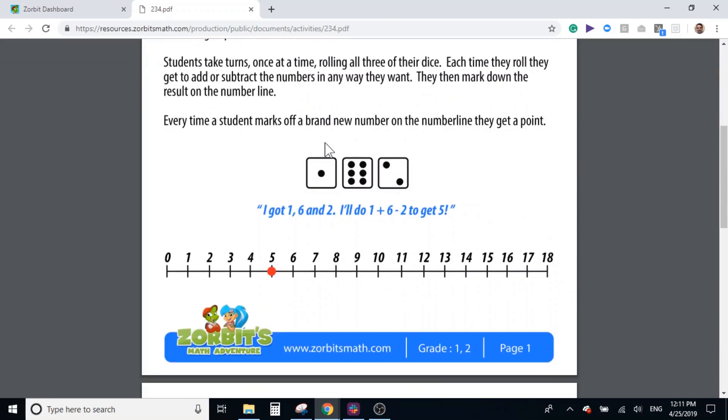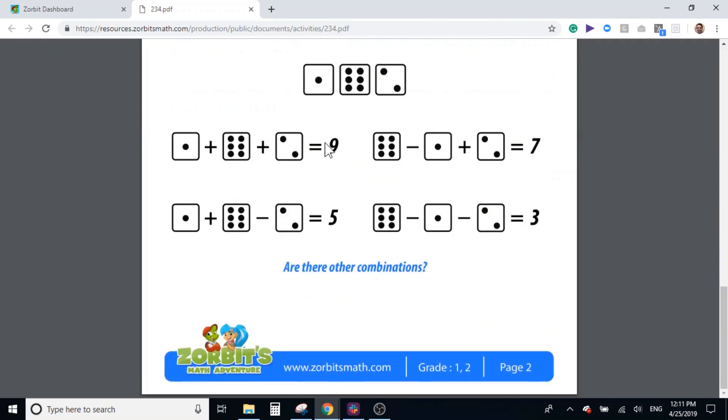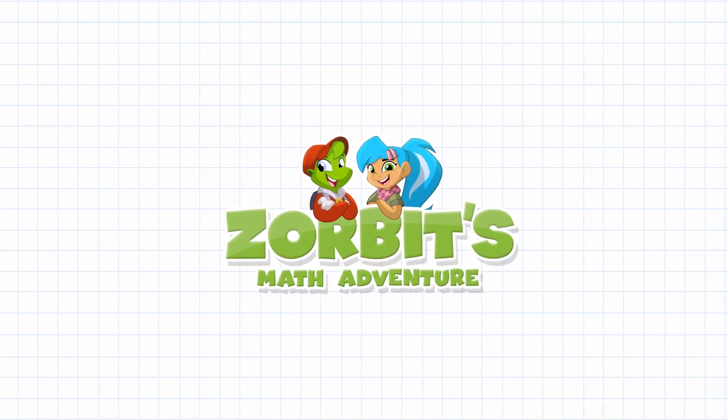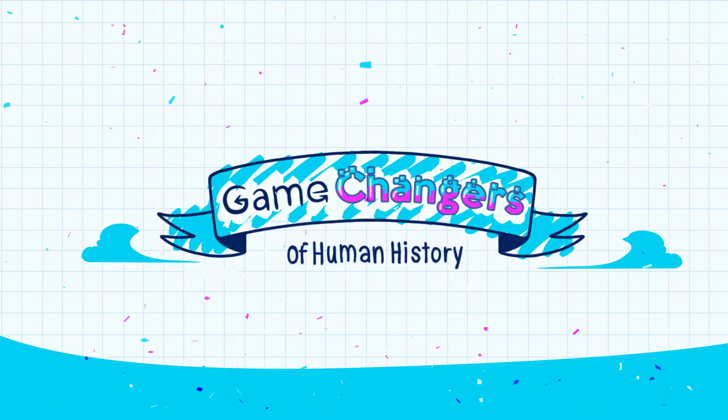That's some fine blended learning right there. Indeed it is, Sergeant. Why don't you take it from here? Change the way students play, and it will change the way they learn. Create an assignment today and become a math class game changer!